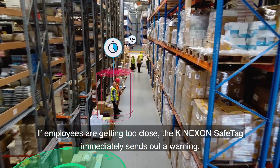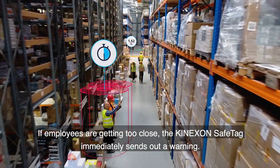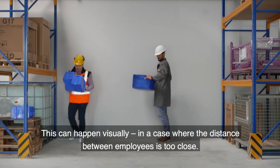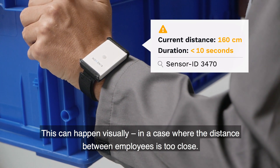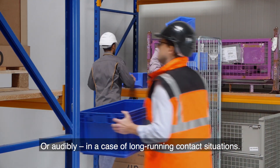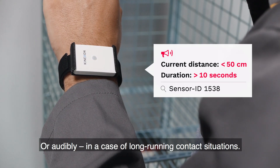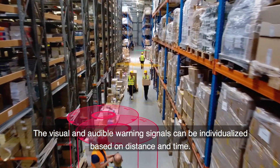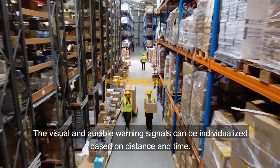If employees are getting too close, the Kinexon Safe Tag immediately sends out a warning. This can happen visually, in cases where the distance between employees is too close, or audibly, in case of long-running contact situations. The visual and audible warning signals can be individualized based on distance and time.